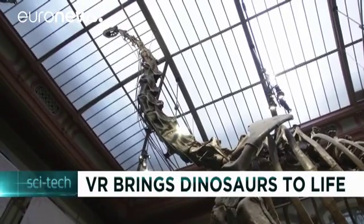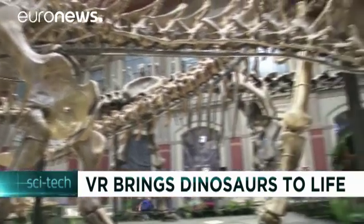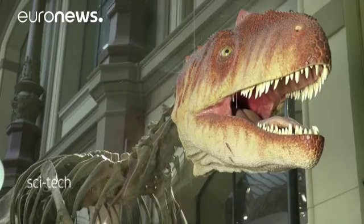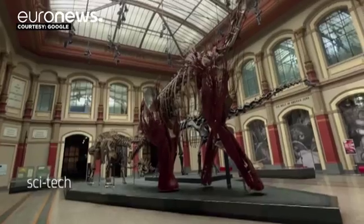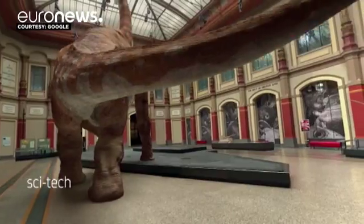Ever dreamt of something a bit more scary than the dusty skeleton of a prehistoric dinosaur when visiting your nearest natural history museum? What if it came to life right before your eyes? That's the experience Berlin's Natural History Museum is proposing in connection with Google, thanks to a virtual reality headset connected to your smartphone.